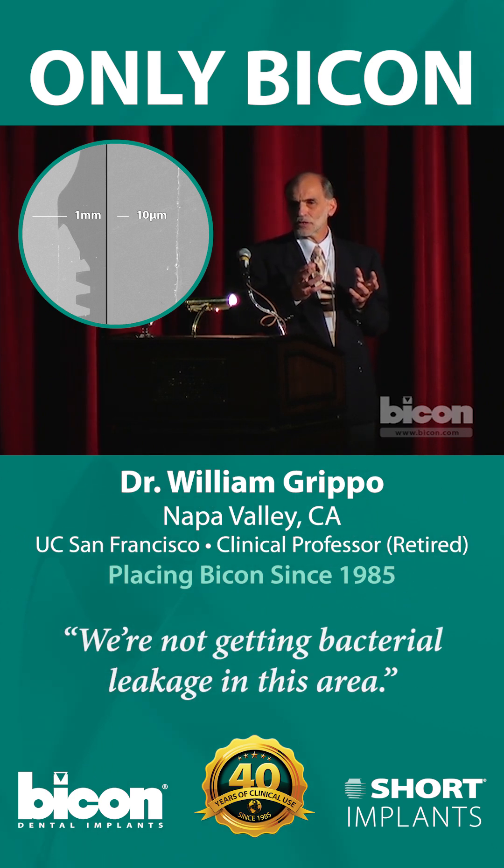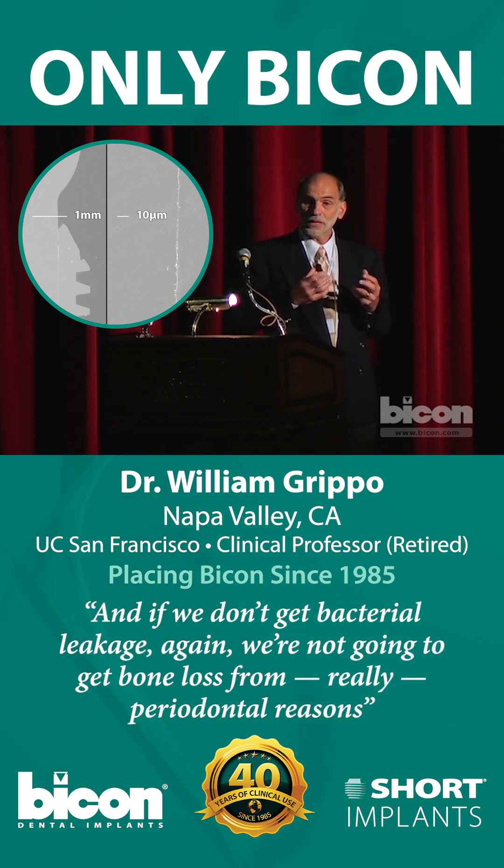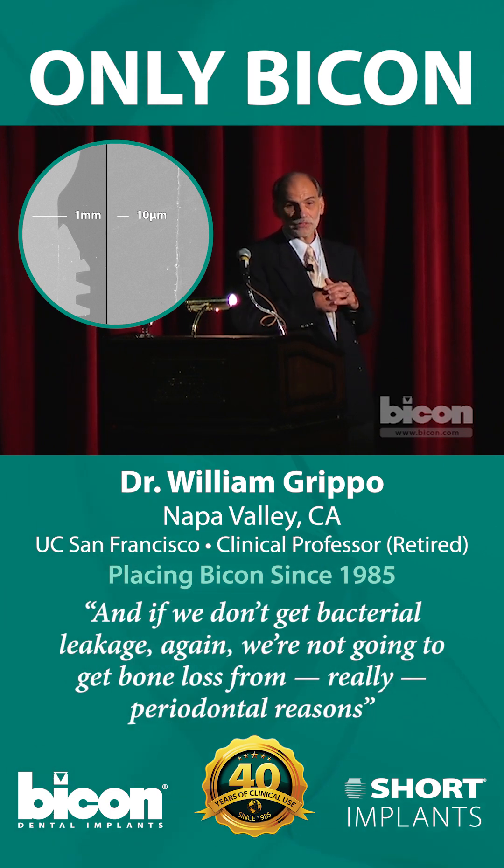We're not getting bacterial leakage in this area, and if we don't get bacterial leakage, we're not going to get bone loss from periodontal reasons.